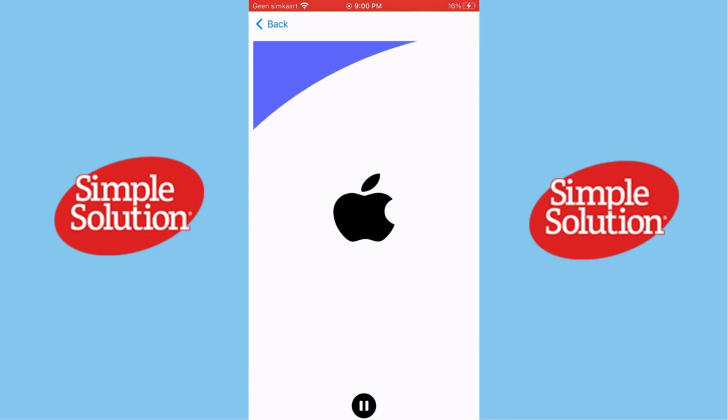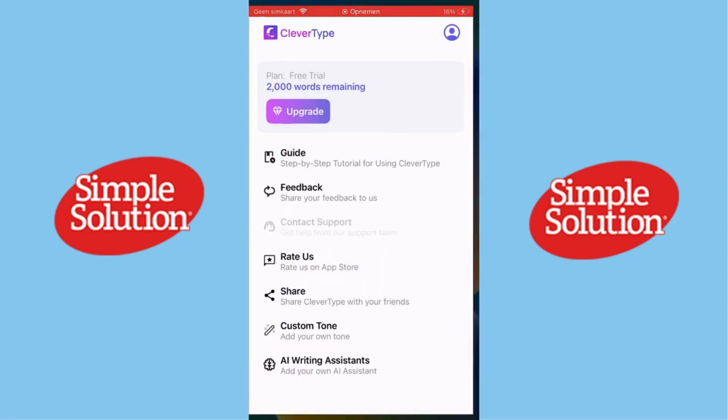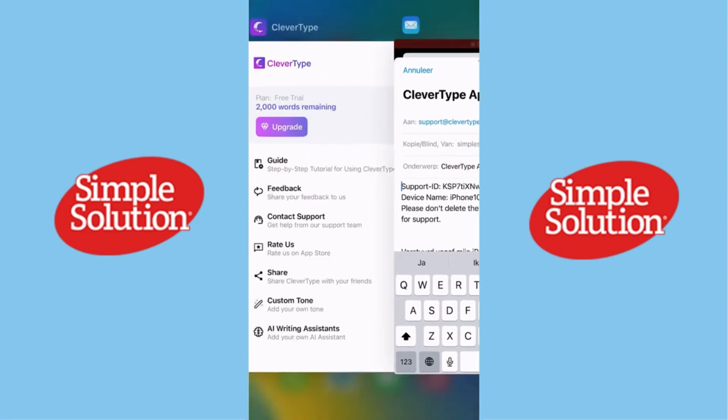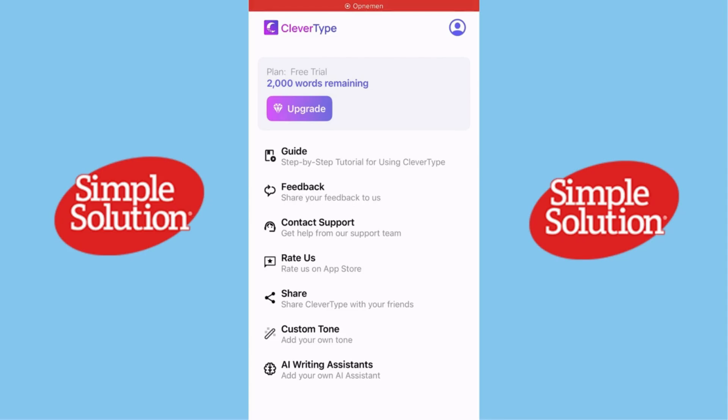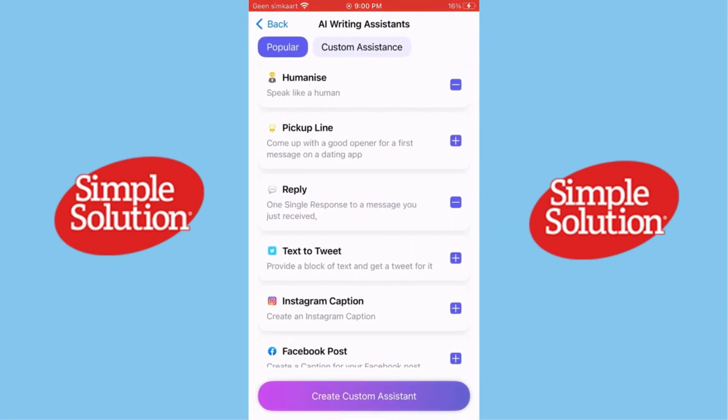So, is CleverType worth it? If you do a lot of typing on your phone and want a smarter, more efficient experience, it's definitely worth trying. But what do you think — would you use an AI-powered keyboard? Let me know in the comments. And if you found this review helpful, don't forget to like, subscribe, and hit that notification bell for more tech reviews. See you in the next video.